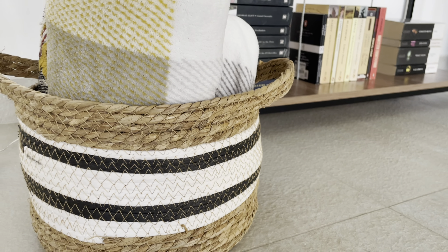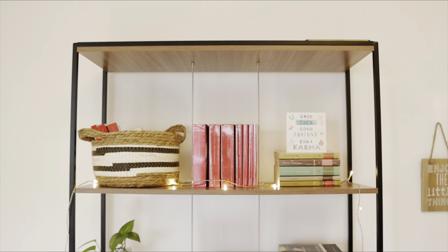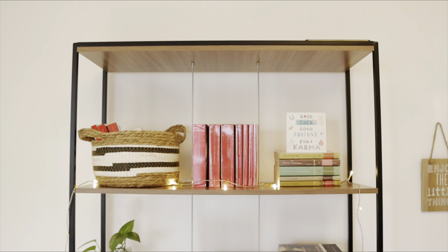Right next to my bookshelf I have these two wall hangings. I got them both from Maison Dumont. One of them says 'take a break, it's tea time' and the other one says 'enjoy the little things.' I love having these right next to my bookshelf.